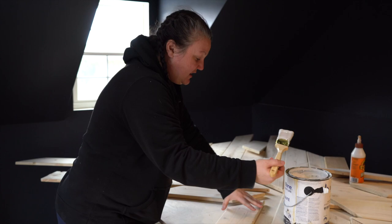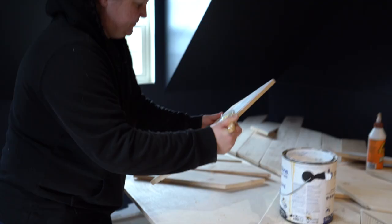You're gonna do the white first because the white's gonna take a few coats.